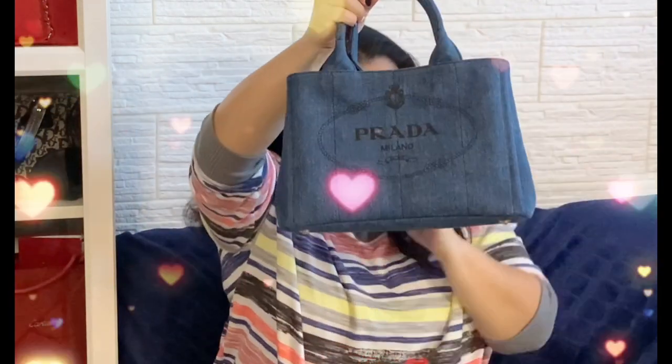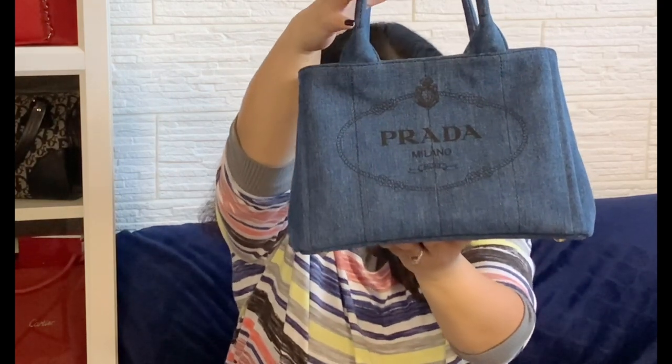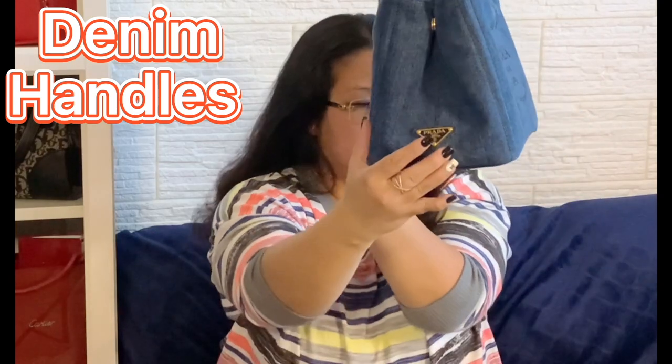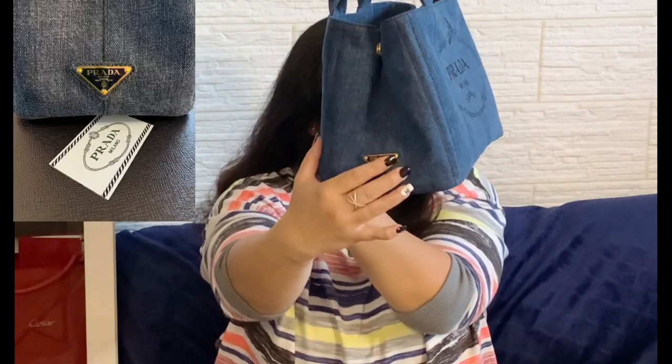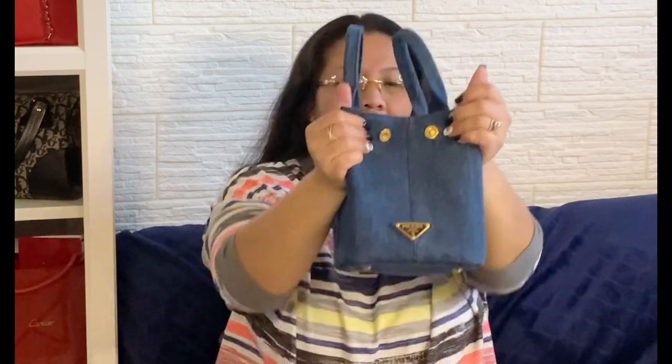There are also really cute inserts you can get that have a zipper on top if you're worried about security. A small size should work — maybe a speedy insert might fit, but I haven't gotten one yet. The dimensions are very roomy. It has denim handles and the detachable shoulder strap. The hardware is metal with that cute logo in the front, and it has that enameled metal triangle and snap closure. I love that it's gold. There are three pockets including one with a zipper.